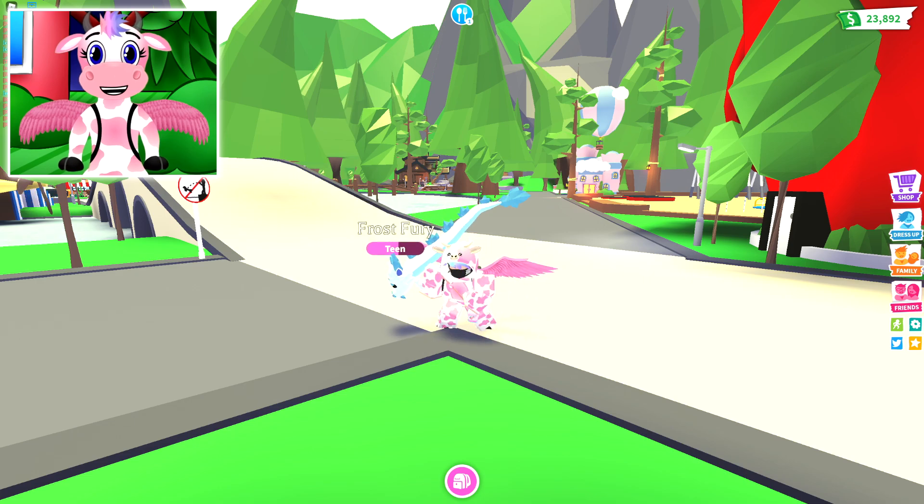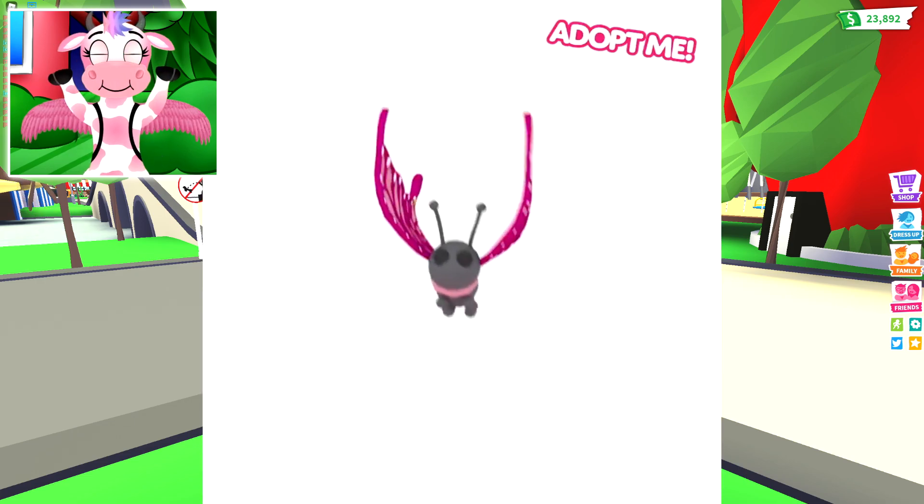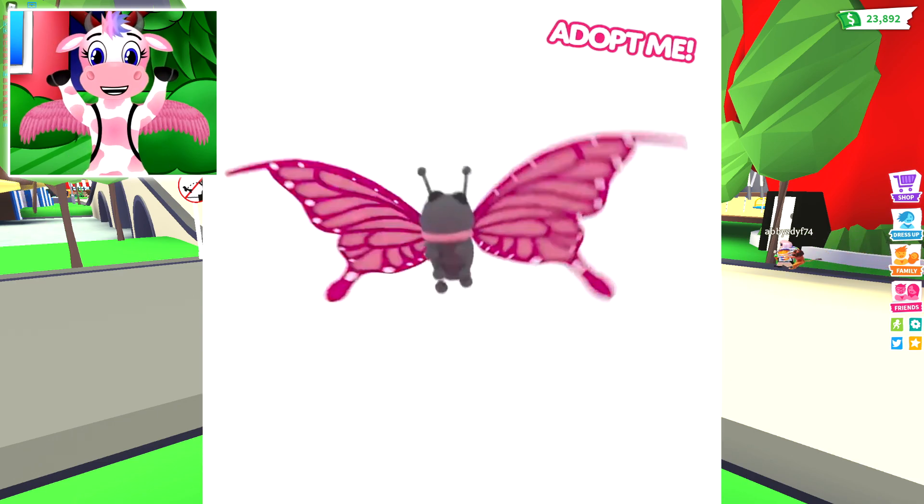Let's go ahead and look at the brand new butterfly pet! It is so cute! The animation is adorable too — I just love the design of it!